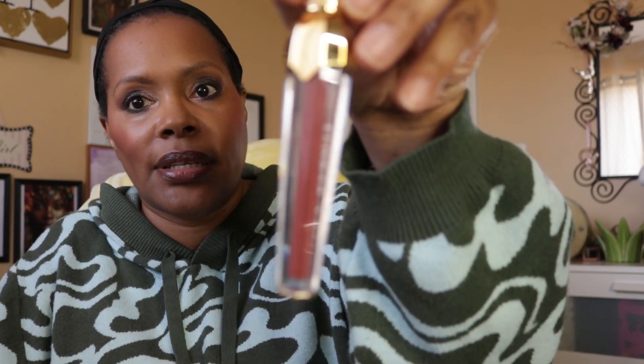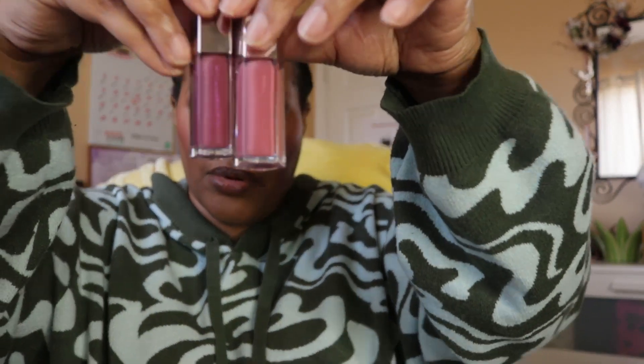For my lip products: I have a lip gloss from Ace Beauté in the shade Spicy. I also have two gloss balms from Fenty — one is a regular gloss balm in the shade Riri, and the other is one of her creams in the shade Cupcaking.